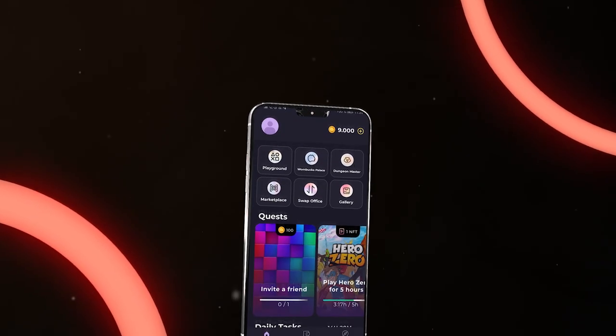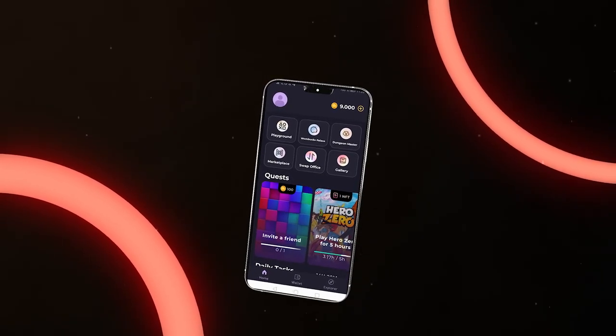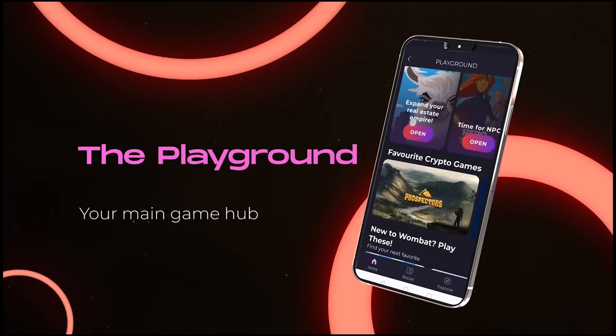On the home screen, you have access to some games, as well as quests and challenges on Wombat. Instead of the banners, right on top you have the playground — your hub for blockchain and Wombat games.